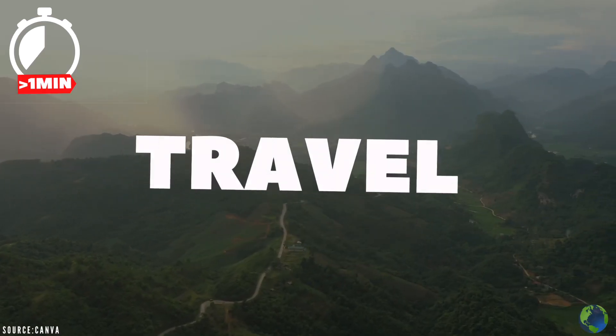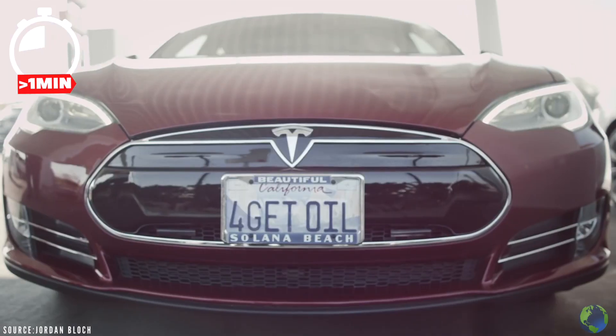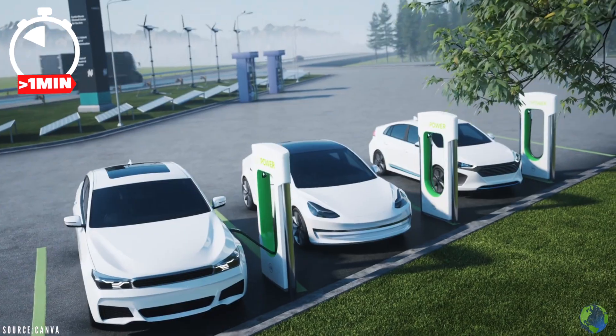Tip 4: travel. Walk or cycle as much as possible, and if safe, take public transport. If you need to drive and have the means to, go pick yourself up a Tesla or some sort of electric car, or at least a hybrid. In the long run, it'll save you a lot of money and help save the planet too.